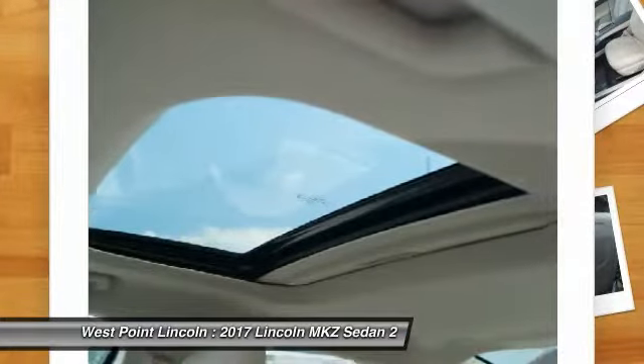Child safety locks, trip computer, compass, clock. Your new ride is just a phone call away.